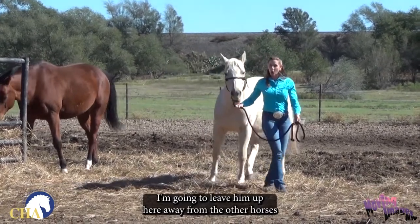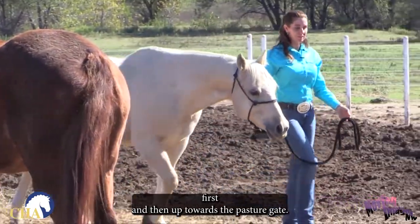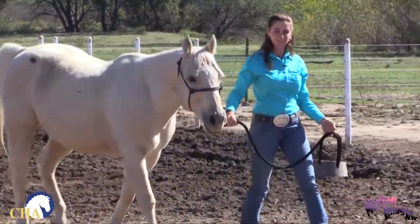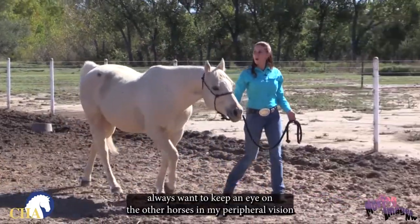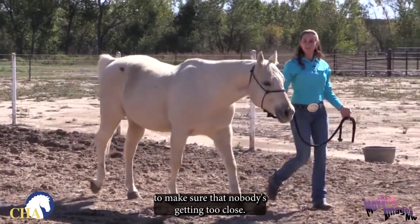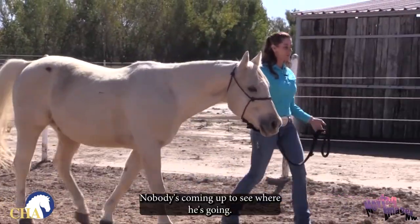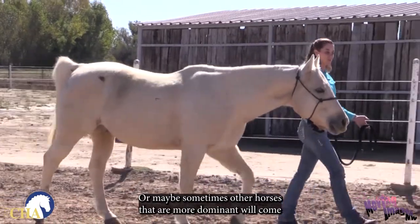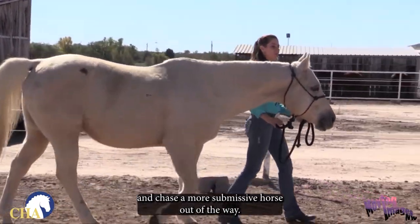I'm going to lead him up here away from the other horses first and then up towards the pasture gate. As I am walking away, I always want to keep an eye on the other horses in my peripheral vision to make sure that nobody's getting too close, nobody's coming up to see where he's going, or maybe sometimes other horses that are more dominant will come and chase a more submissive horse out of the way.